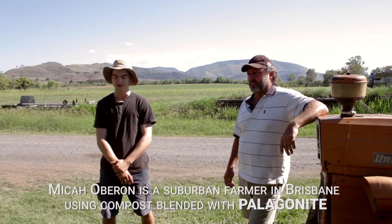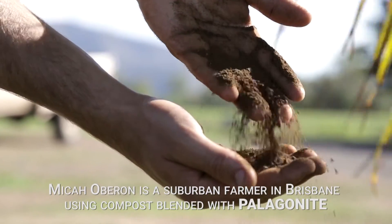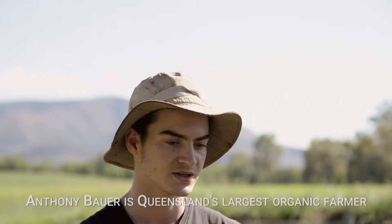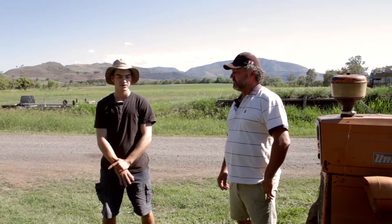Hi, my name's Mika. I run a small organic market garden in Brisbane City and I use a blended product of pelagonite and compost as my fertility. We're here today talking with Anthony Bower who runs Queensland's largest organic farm. He uses pelagonite on his fields blended with compost as well and he's had great results. So first of all we'd just like to know a bit about your farm here — how long have you been growing, what methods are you using?